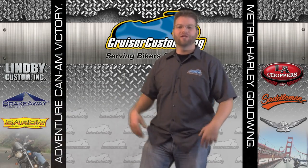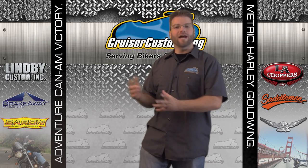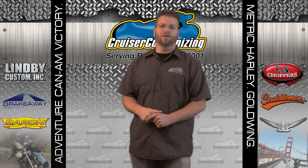I'm Kyle Bradshaw from Cruiser Customizing and welcome to this Biker's Essential Tip of the Week. That time of year has come where we gather with family and friends and celebrate the holidays — and we start building that Christmas gift list. But what do you get for the biker in your life?